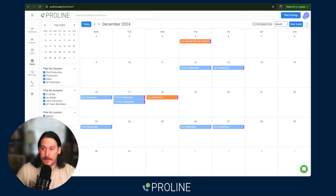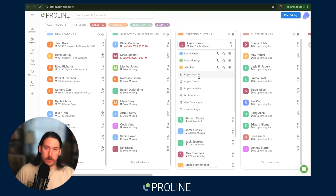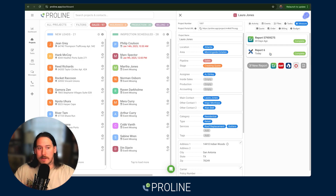Within Proline, you can also do measurements and quoting natively. We support a couple of different measurement types. You can create a measurement report and hand-measure — plugging in your hand measurements that you've had.